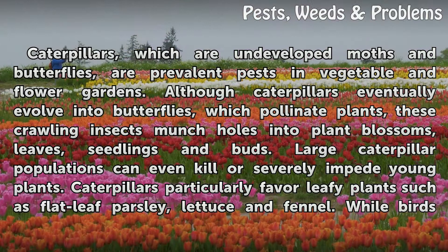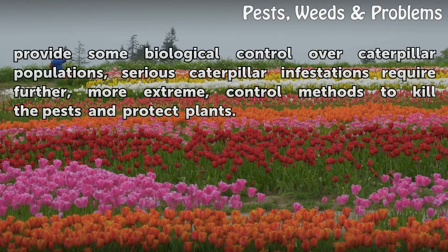Caterpillars particularly favor leafy plants such as flat-leaf parsley, lettuce and fennel. While birds provide some biological control over caterpillar populations, serious caterpillar infestations require further, more extreme control methods to kill the pests and protect plants.